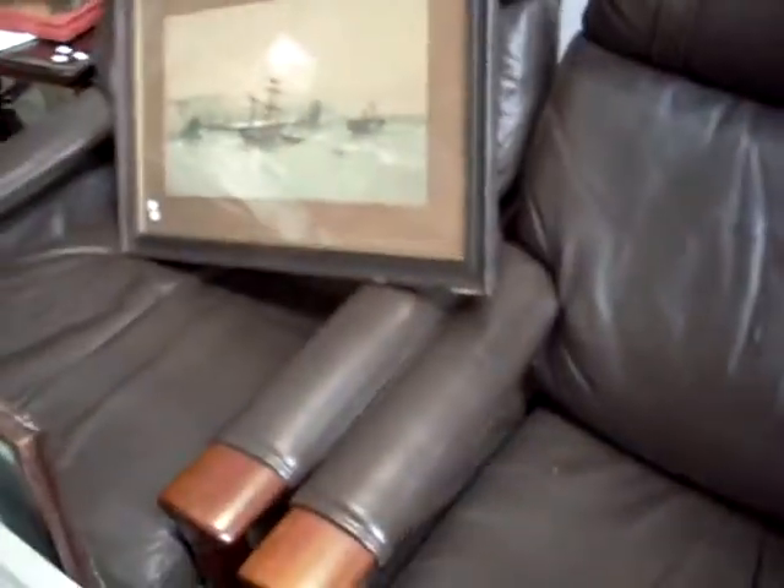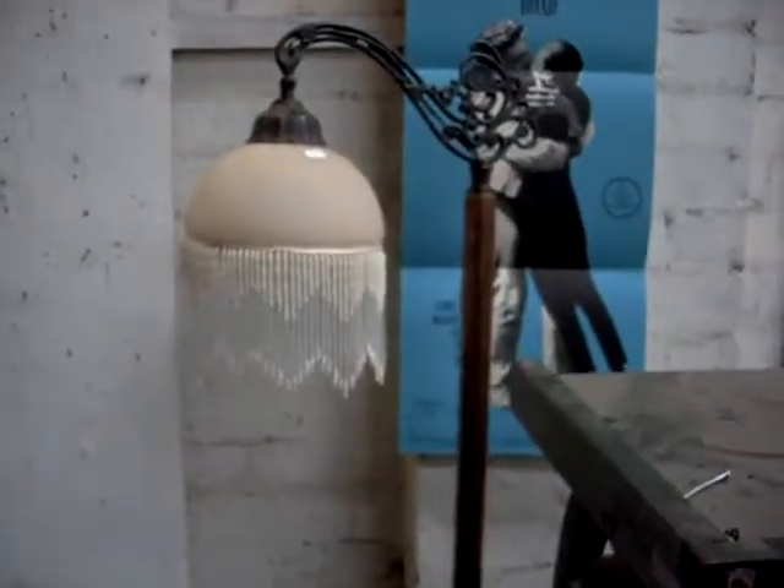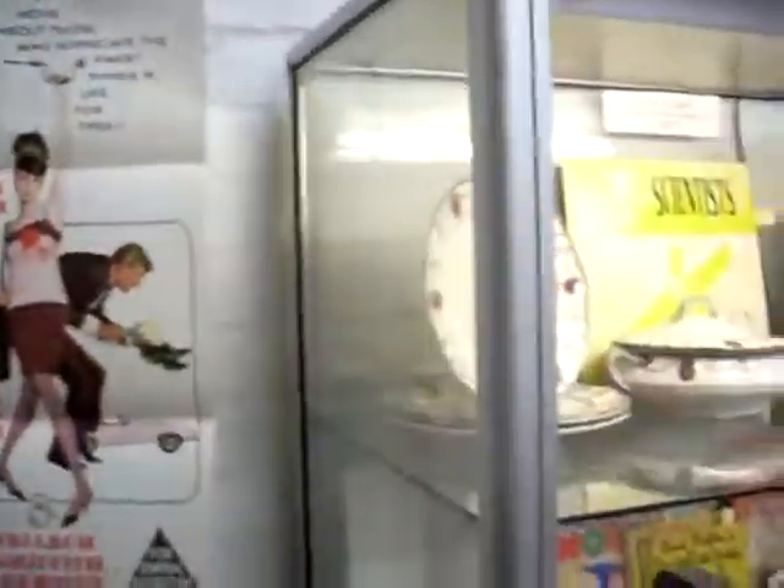Nice big Tessa three piece lounge suite there, the 21 model. It's in pretty good condition. Some lovely reading lamps as well. And these are pretty cool - the two Audrey Hepburn Daybill posters. I think we've got some lobby cards as well a bit later on.